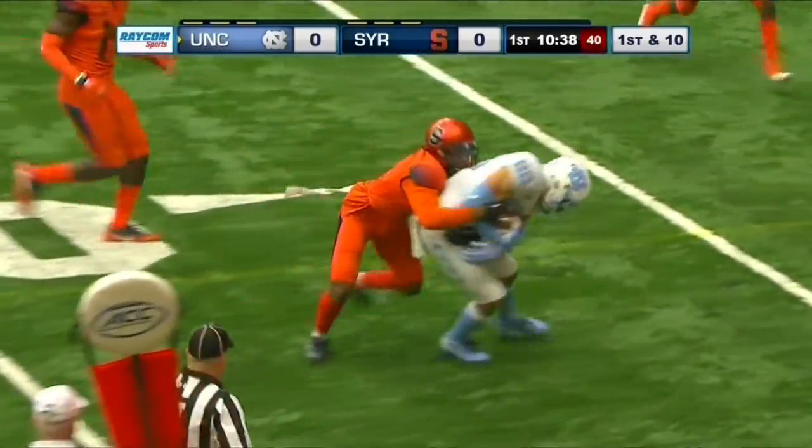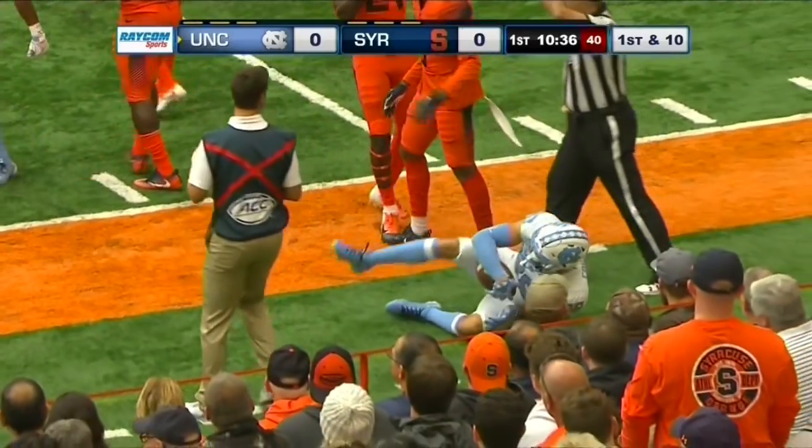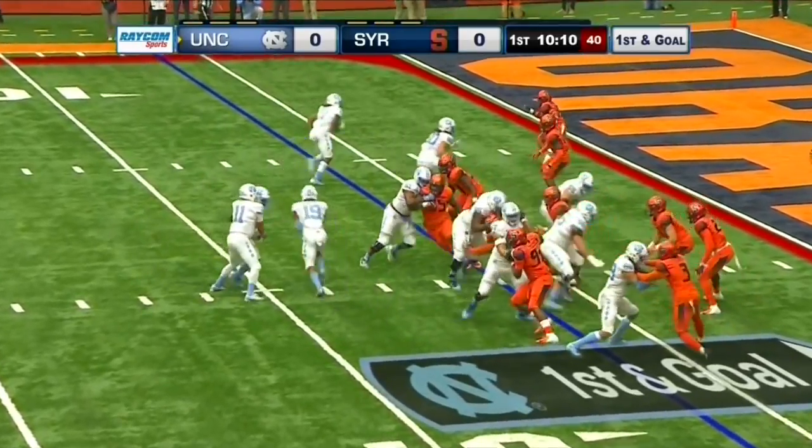Elliott quick throw and catch to Corrales at the 10, trying to avoid his defender. Eventually gets snuggled up and thrown out of bounds. Five of seven completions, but only one touchdown, and they are six yards away.